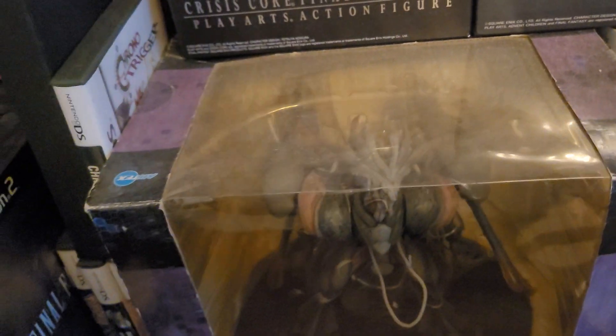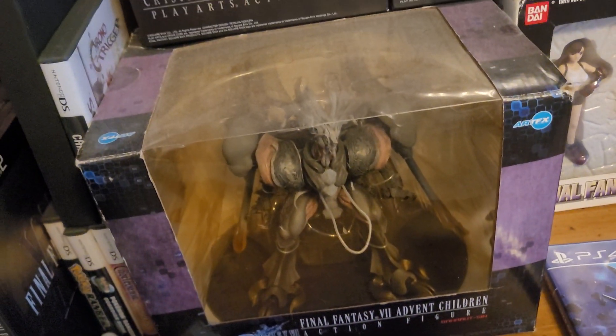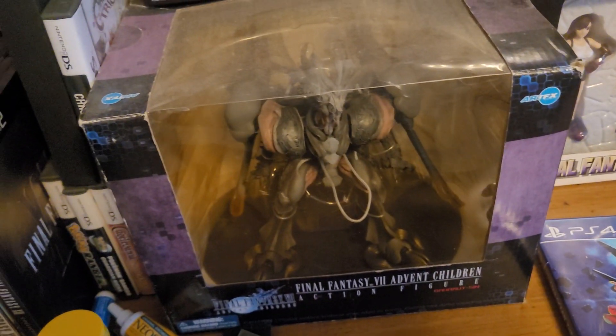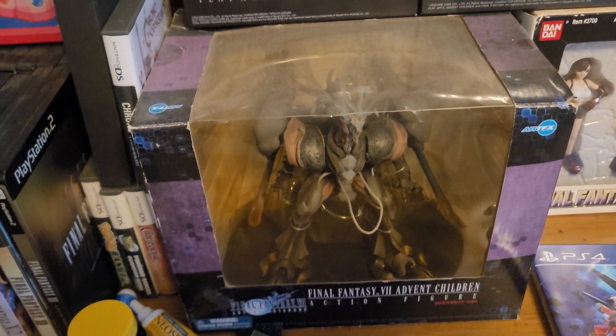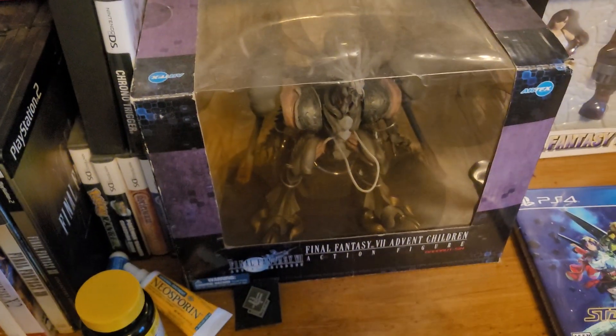I got the Bahamut Sin figure off Amazon as well. It's probably the most worn of all the figures I have — you can see the yellowing inside the packaging; it probably wasn't stored correctly, which was the condition it was in when I bought it. It was a relatively cheaper figure, maybe because of the condition, but it's still pretty cool to have. I love the design of Bahamut Sin — just extremely iconic.